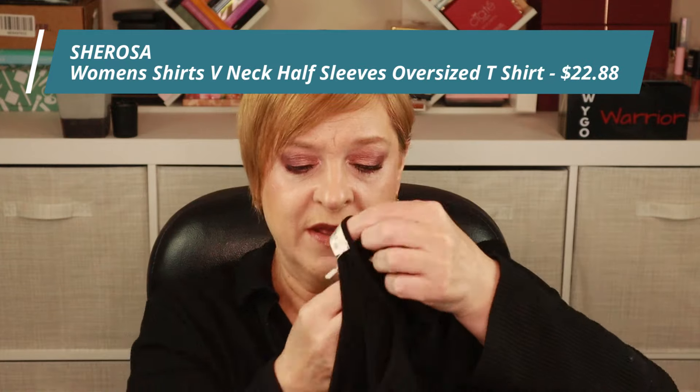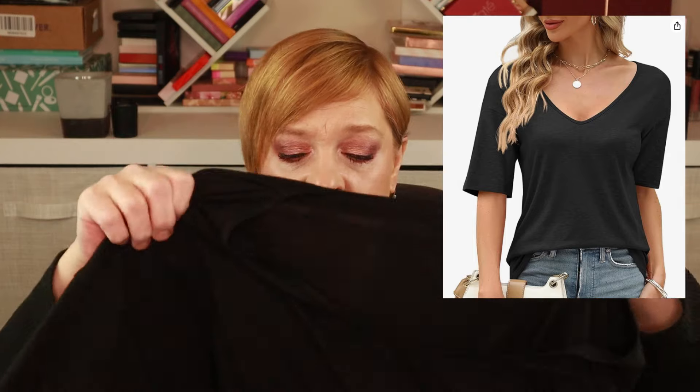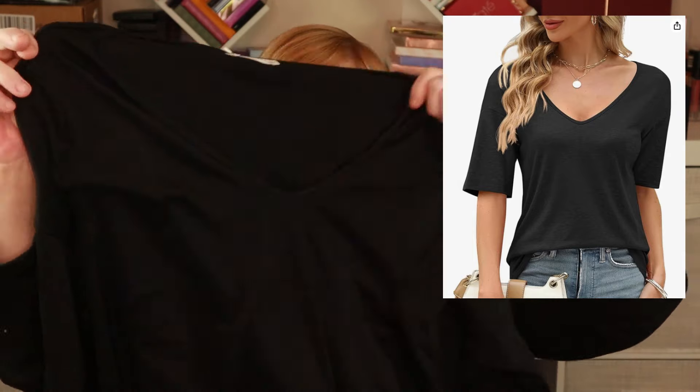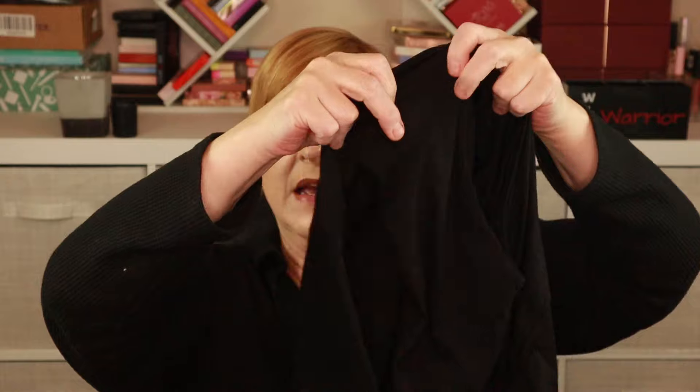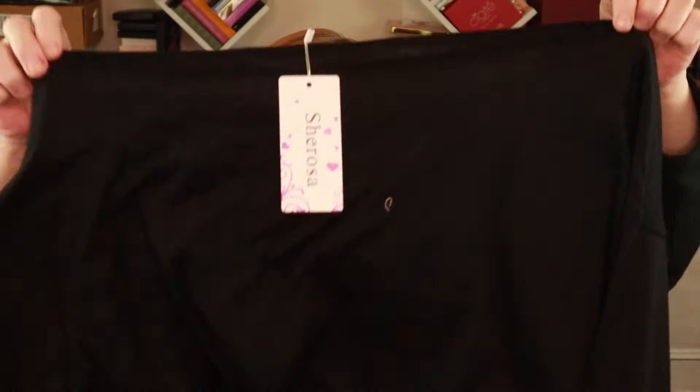This next shirt at least came in a Ziploc bag, which makes it easier if you have to do a return. And this one actually has a tag, so I know the brand — this is from Shirosa. I like the feel of this material better than that first top. Again, a V-neck theme. And what I love about this is it's elbow length, because no one wants to show their grandma arms — at least I don't. This one also seems a bit big, but again I'll have to do a try-on.